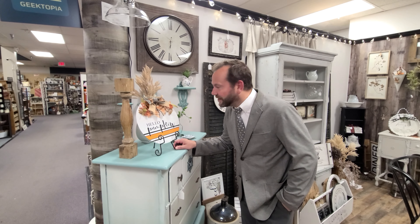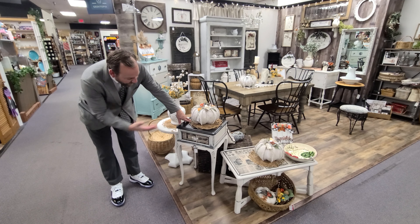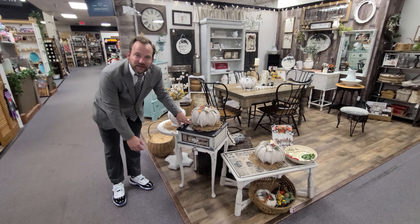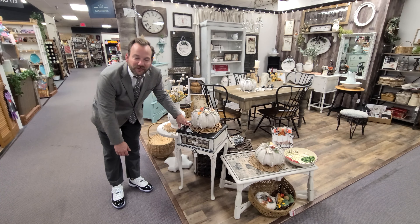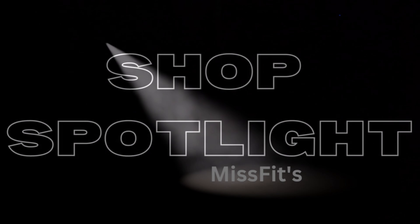From handmade furniture, especially these gorgeous tables, from amazing wall and home decor, from great seasonal signs, and one-of-a-kind refinished pieces — Misfits has it all, and we'll take a tour in this shop spotlight.